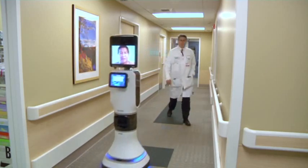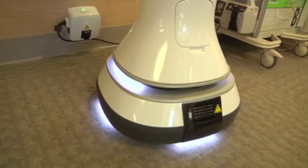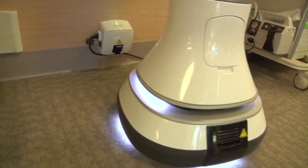As more hospitals adopt robots, backers say time and location won't be barriers to quality medical care.